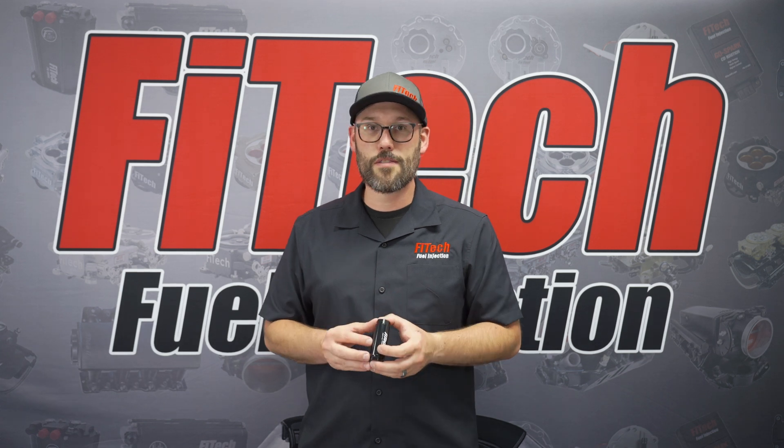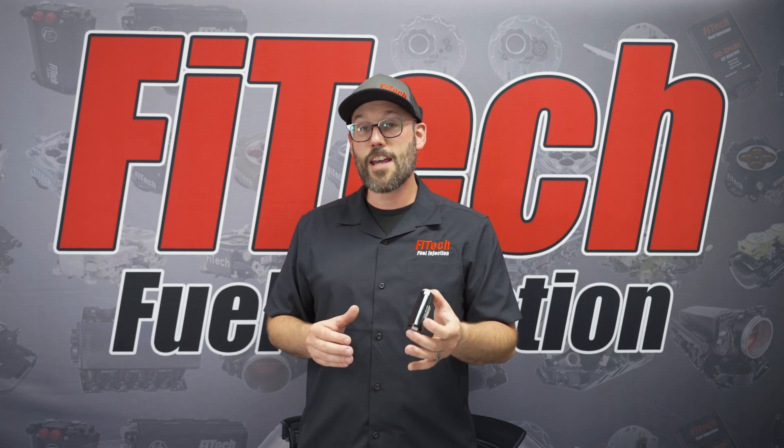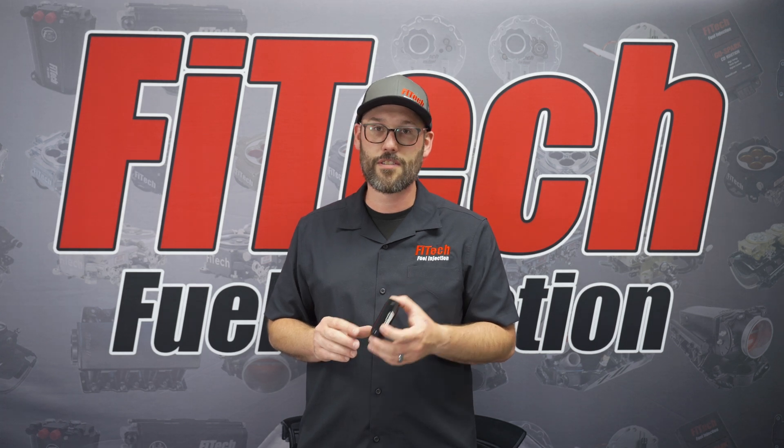I hope that answers any questions you had with this video. If you have any additional questions, please comment them down below. If you have any other topics you'd like to see, put those down below as well, and visit our website at PhyTechEFI.com for additional tech videos.